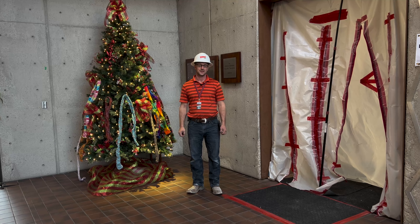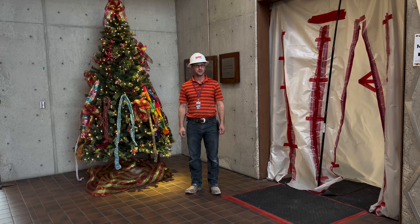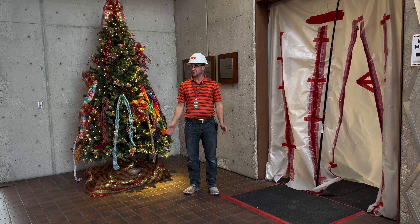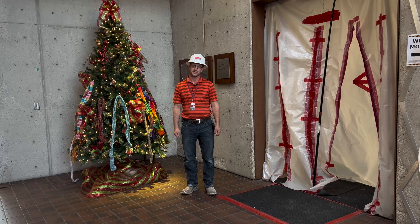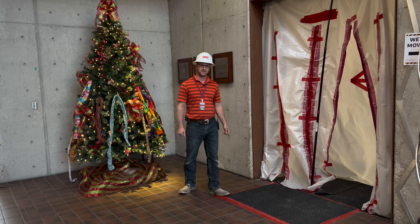Welcome to another Walkthrough Wednesday. I'm Mike Catt with BHS Construction and we're here at the Manhattan Public Library where we're working on the new circulation desk. Let's go inside for a sneak peek on what's going on.